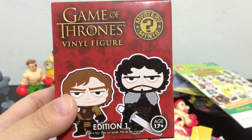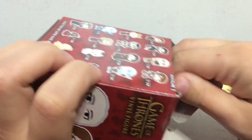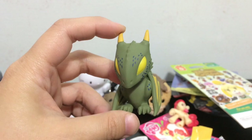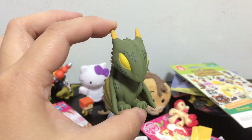Next box I'm going to open is the Game of Thrones edition one. I still need a black dragon. I got another green dragon — it's 2 out of 24. The green and the white dragon are 2 out of 24, but the black dragon that I really need is 1 out of 144. So I don't think I'll be getting that one any time soon. But the green dragon is so cute too.